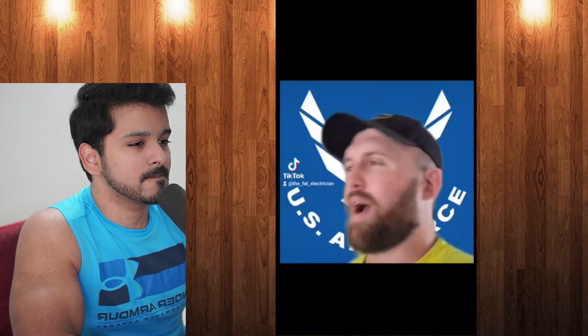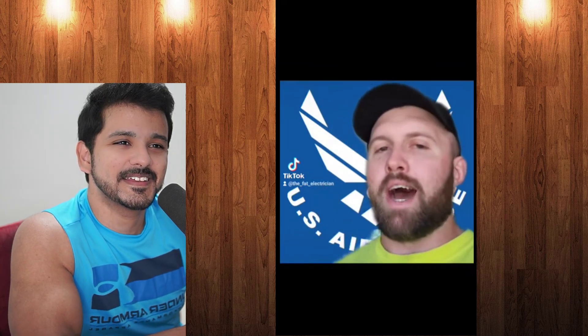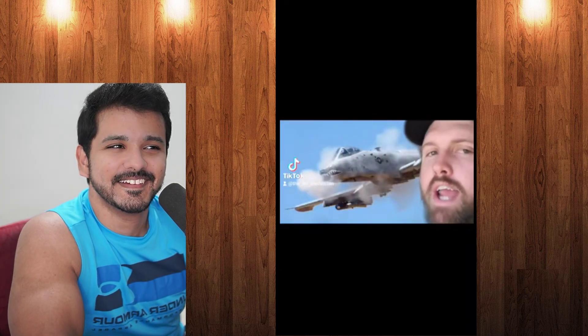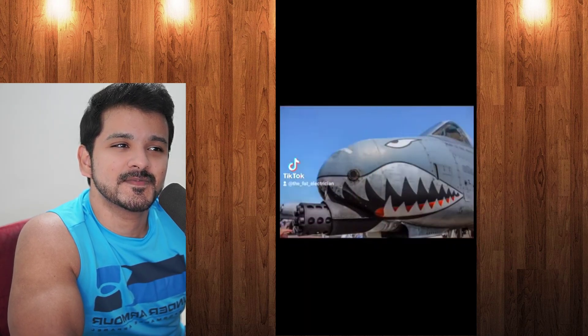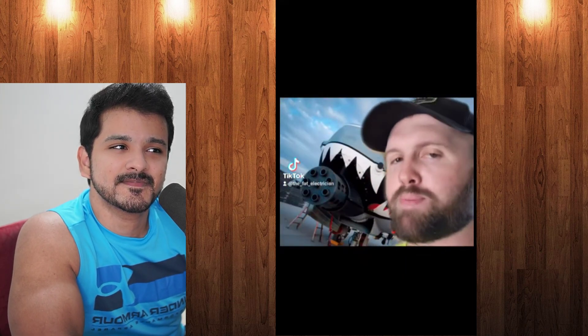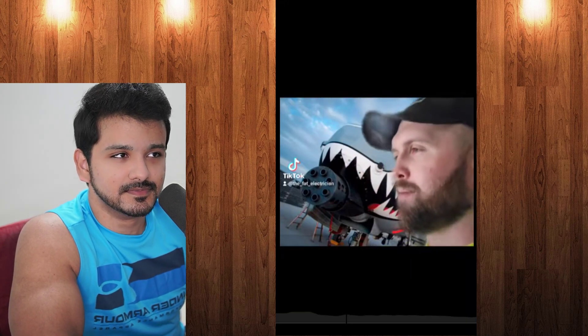The Fat Electrician opens: "Today we're talking about America's greatest feat of engineering — quite possibly the coolest fucking thing the Air Force has to offer. A weapon so iconic, even my seven-month-old child knows what it sounds like. Ladies and gentlemen, the motherfucking A-10 Warthog. The A-10 was originally designed during the Cold War to combat Russian tanks — or as I like to call them, in-a-hurry tanks. Taking out a tank with a plane isn't that big of an accomplishment, but it's the fucking tone the A-10 does it with that makes it so goddamn American."